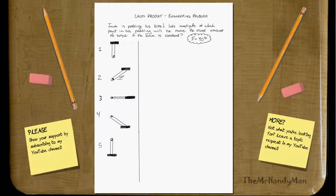Jacob is pedaling his bike. Let's investigate at which point his pedaling will make the most amount of torque if the force is constant. I don't see any forces here, so just imagine that there's always a force down, and I'm just going to say that force is F for all of them.